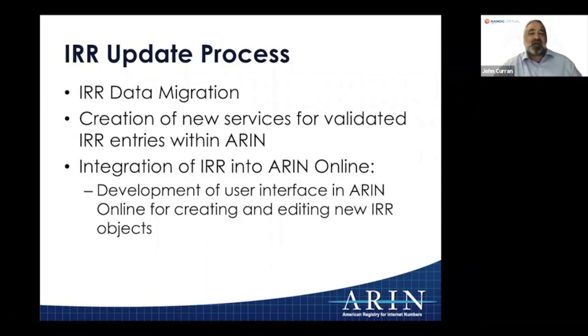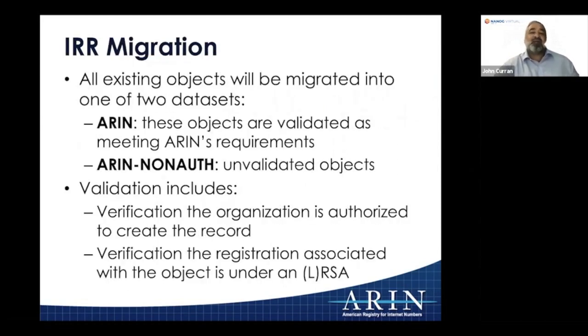We created an architecture with two data sets. All existing objects in the ARIN IRR get migrated into the new Internet Routing Registry daemon. They end up in two data sets: the ARIN data set — everything validated and meeting our requirements, where we know the organization and it has ARIN services associated — and the ARIN non-auth unvalidated object set for everything else.